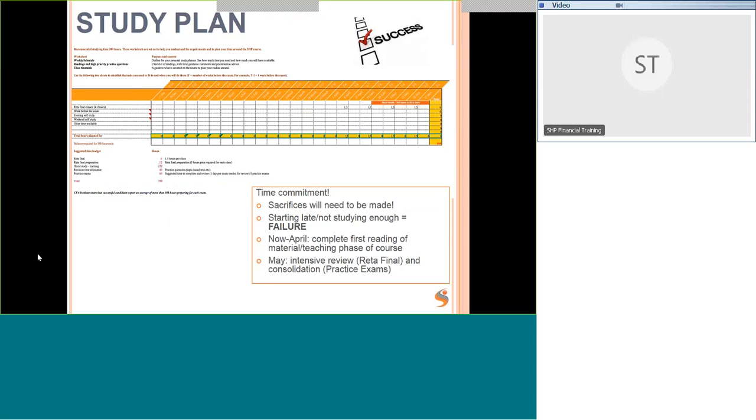The study plan is an Excel spreadsheet showing the run-up to the exam. You enter the number of hours you're going to spend in class, studying at the weekend, studying at night, and other time each week, building up to 300 or 350 hours in total. Until April you should focus on reading through the material, then May and into early June is intensive review and consolidation. If you start late or don't study enough, it's very difficult to catch up.